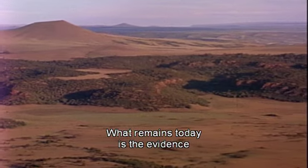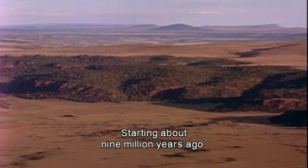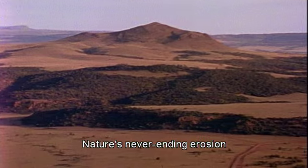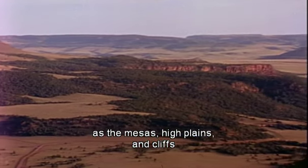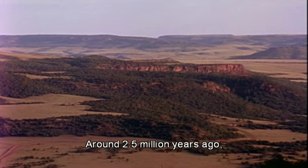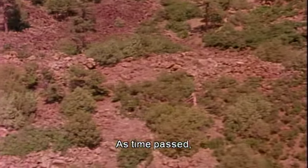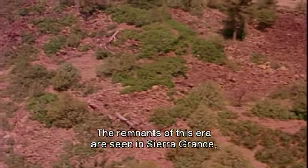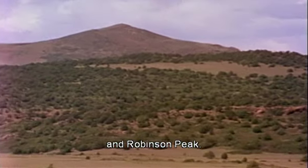What remains today is the evidence of three separate periods of volcanic activity. Starting about nine million years ago, the Raton lava flows formed. Nature's never-ending erosion has left remnants of these flows as the mesas, high plains and cliffs to the northwest. Around two and a half million years ago, the Clayton volcanoes were active. As time passed, these formations were sculpted and worn down by water and wind. The remnants of this era are seen in Sierra Grande, Jose Butte and Robinson Peak.